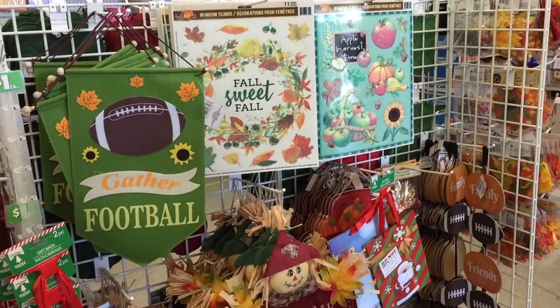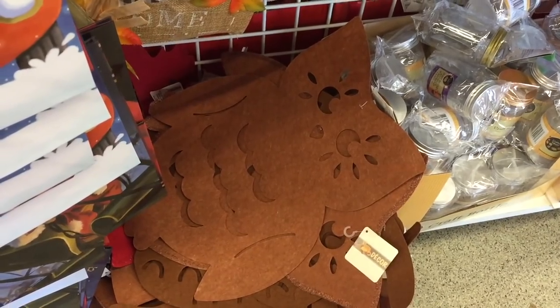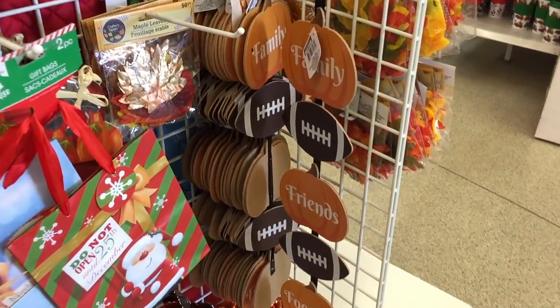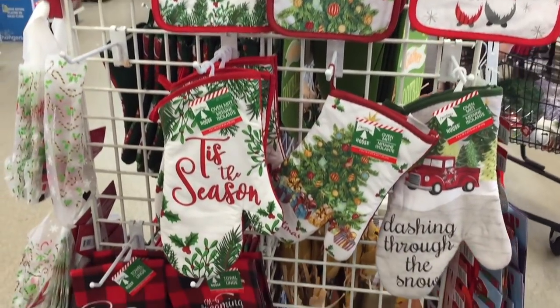Nothing really says Thanksgiving — I see football, 'gather,' 'welcome,' scarecrows, that kind of thing. Maybe this is just fall-inspired. They have an owl, family, friends, football. Okay, moving on.